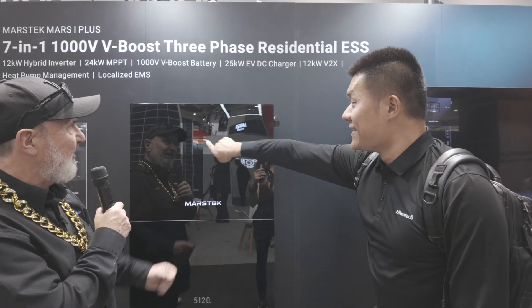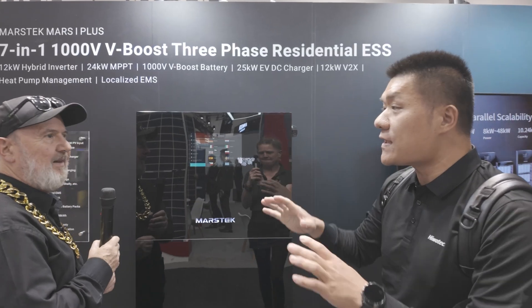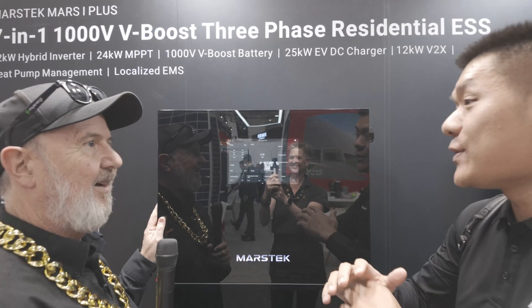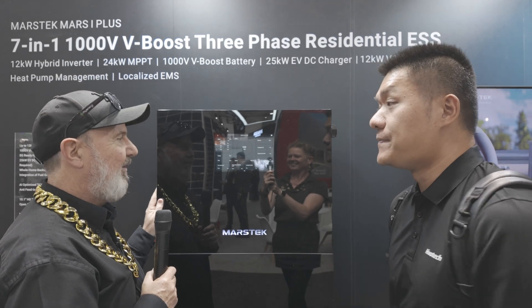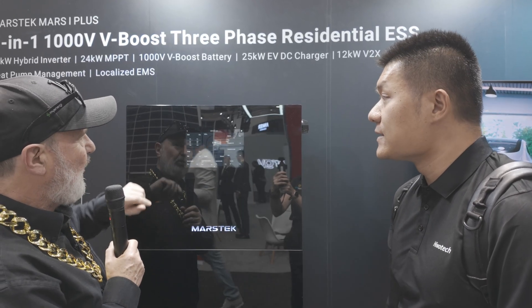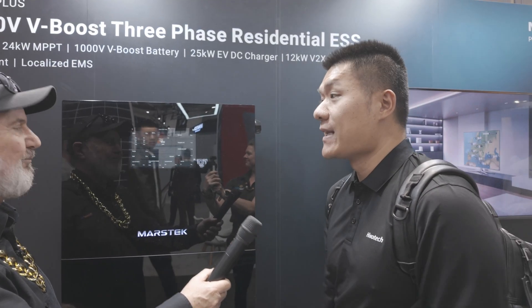One more highlight is the on-site EMS — a 10.8-inch colour touchscreen that provides real-time on-site data. It was hidden behind the dark finish, but touching it brings up the display immediately. The system also has Wi-Fi and connects to the Mastec app, which has been integrated with AI.